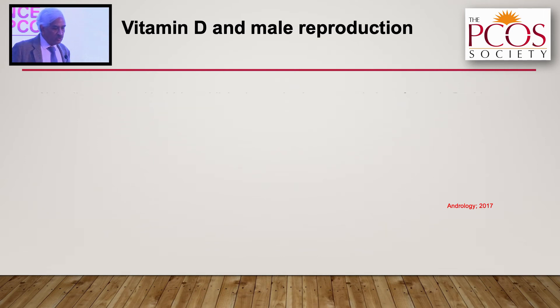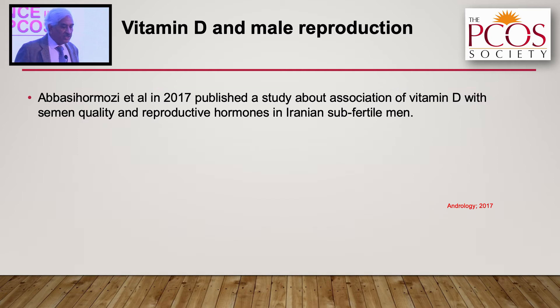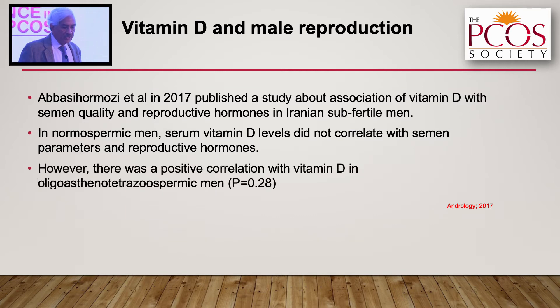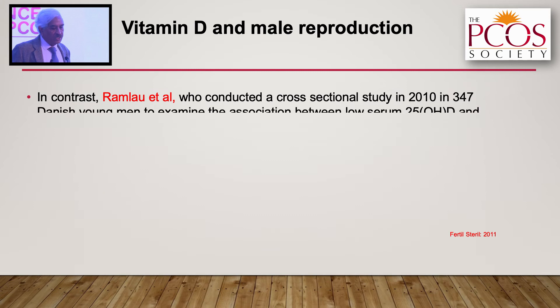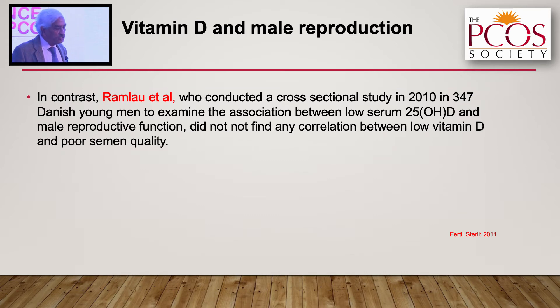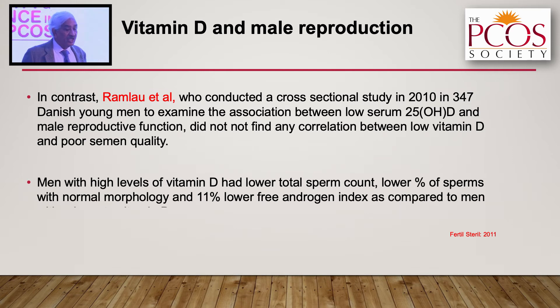Abasi Hormosi in 2017 evaluated Iranian sub-fertile men and showed that the correlation was not seen in normal spermic men, only in oligoasthenoteratozoospermic men — those with low sperm count. In contrast, Ramlau-Hansen conducted a cross-sectional study in 347 Danish young men and found that men with high levels of vitamin D actually had lower sperm count, lower percentage of sperm with normal morphology, and 11 percent lower free androgen index compared to those with adequate vitamin D — directly contradicting Bloomberg's earlier findings.